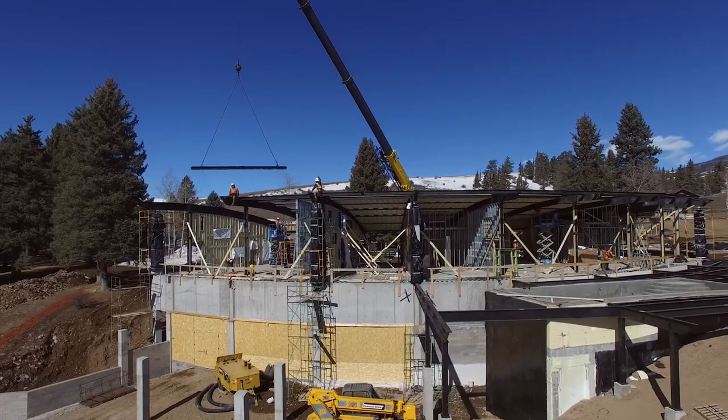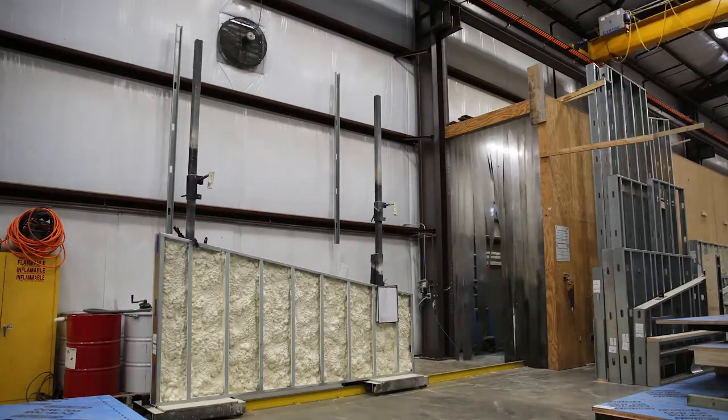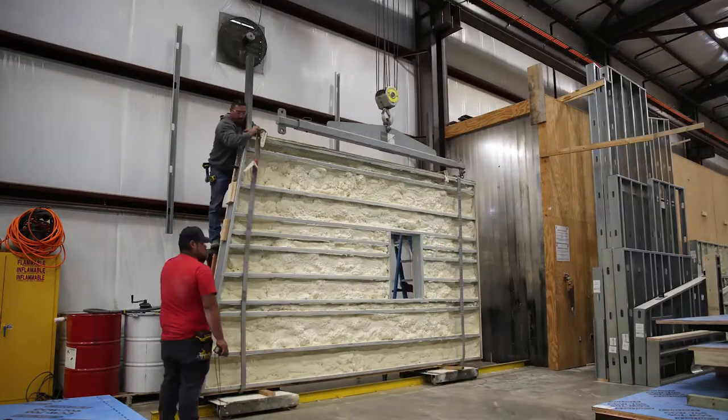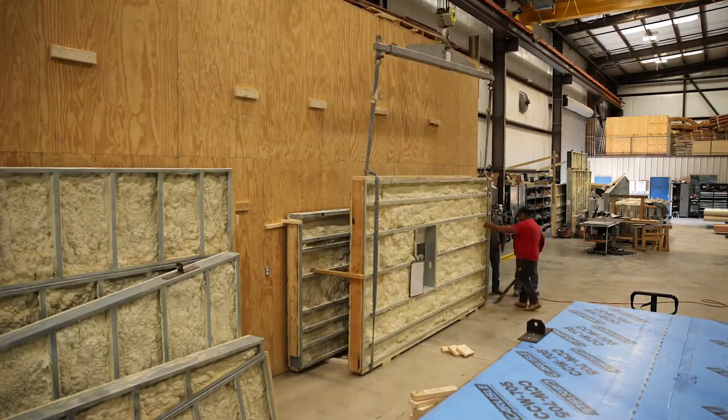We're never more intimate with our buildings than when we breathe them in. The Dario panelized approach fundamentally rethinks the process of delivering conditioned space. They're absolutely focused on a core issue central to the way our society delivers conditioned space.